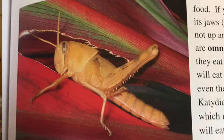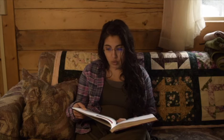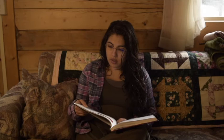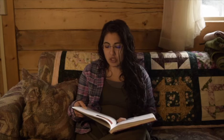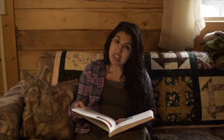Members of order Orthoptera chew their food. If you watch one closely, you can see its jaws or mandibles move sideways as it chews, not up and down like human jaws do. Crickets are omnivores — they eat both plants and animals, and will eat almost anything: vegetables, cereal, and even their mate if they're hungry enough. Katydids are mostly herbivores, though they will eat aphids and other small slow-moving insects as well as insect eggs from time to time.